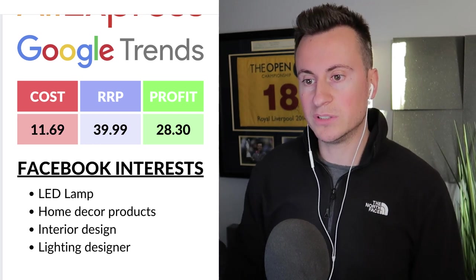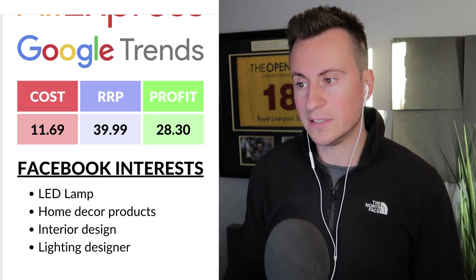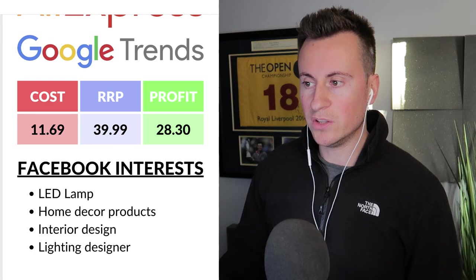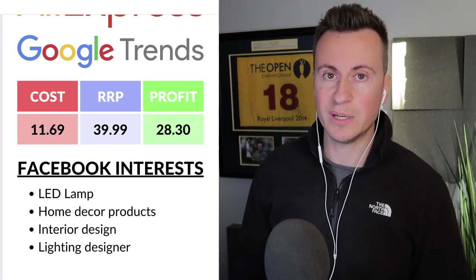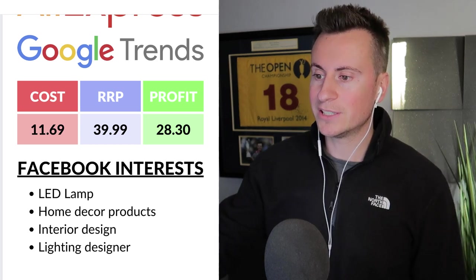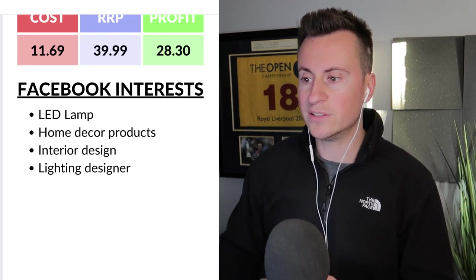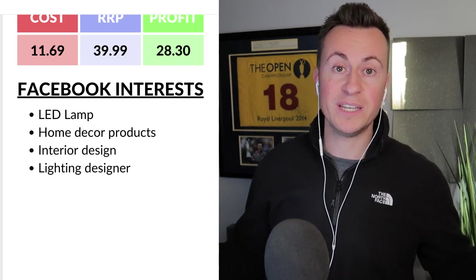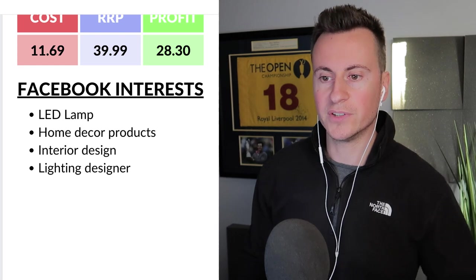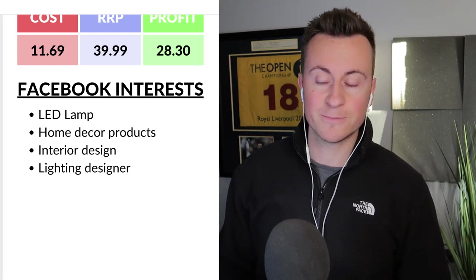This is the one product I couldn't find from a UK supplier, so the numbers are based on AliExpress. The cost is £11.69 and I'd recommend a retail price of £40, in keeping with other platforms, leaving a profit margin of £28.30. My recommended Facebook ad interests for this product would be LED lamp, home decor products, interior design, and lighting designer — targeting people who like decorating their homes with LED products.